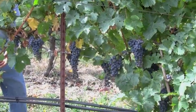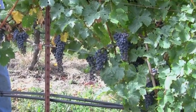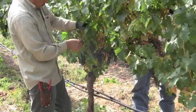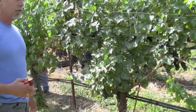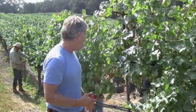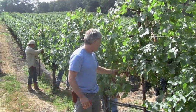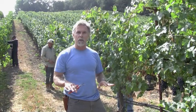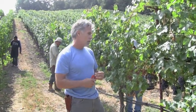We want a nice uniformity of color, size, and ripeness right now, so that when we pick these grapes they're going to be perfectly ripe. This year, because it's one of the coolest years on record, we're being a little bit more aggressive and cutting off a little bit more fruit because we want to lighten the load of our grape vines to make sure that they get ripe, because there's just not a lot of time left.